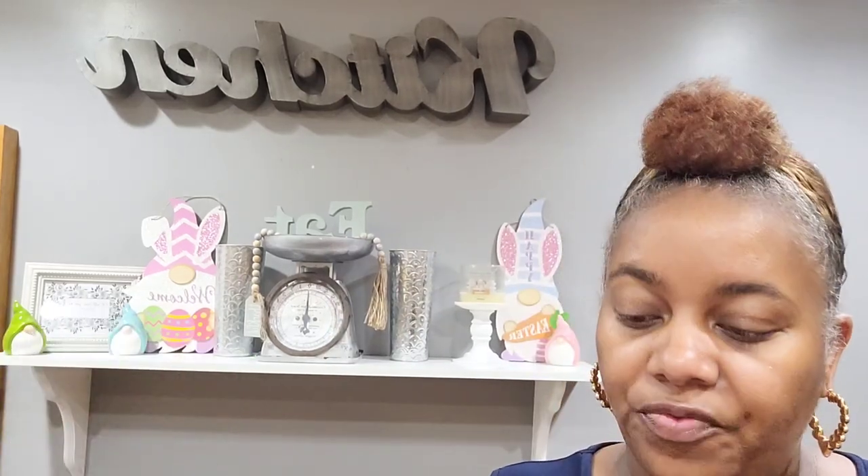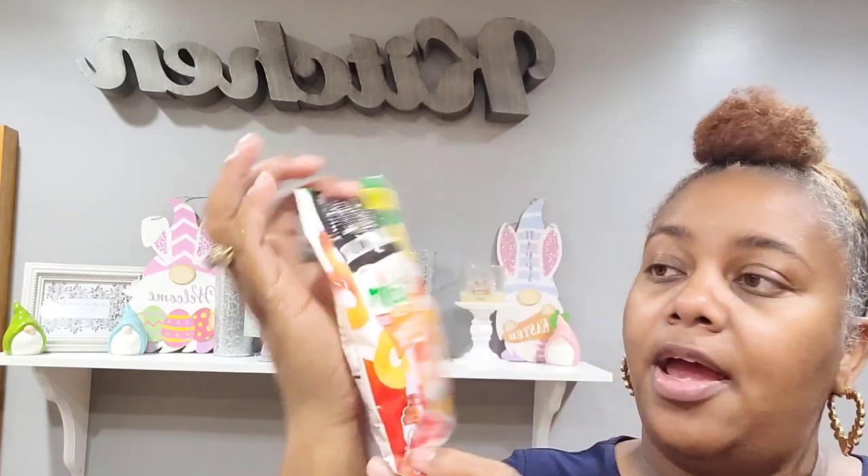That is it for this Dollar Tree haul video — thank y'all so much for watching and supporting my channel. If you're new here, make sure you hit that subscribe button. Now let's do this little taste test review real quick — this is the snack-size Tajin peach rings, chili and lime. I've been wanting to try these for a long time, so here we go.